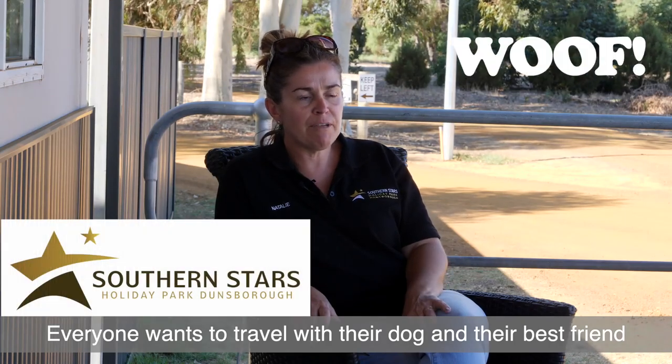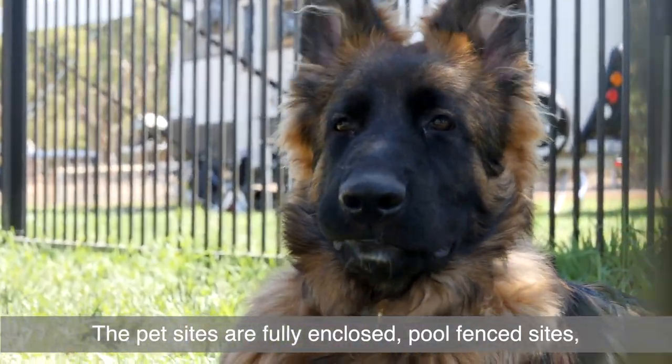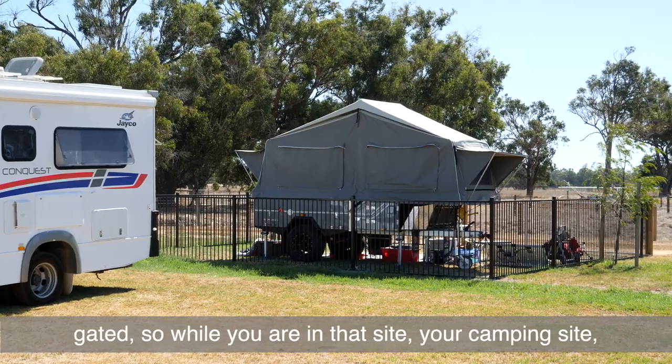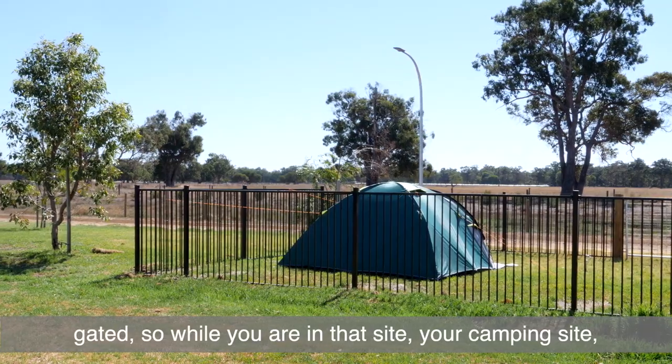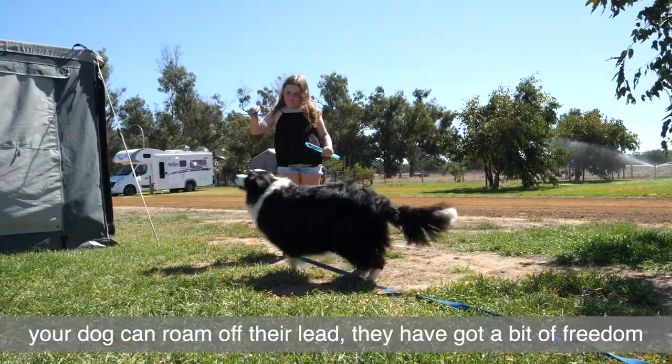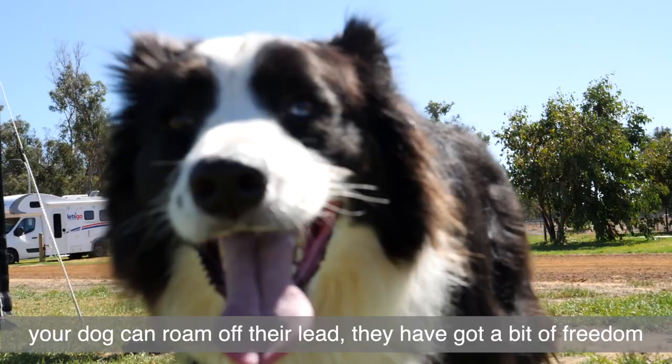Everyone wants to travel with their dog and their best friend. The pet sites are fully enclosed pool fence sites, gated, so while you're inside that site — your camping site — your dog can roam off their lead. They've got a bit of freedom.